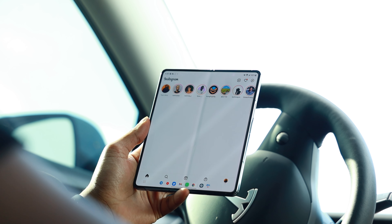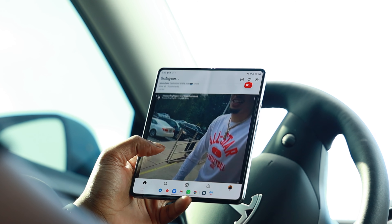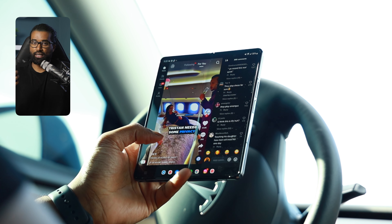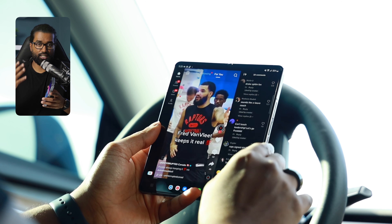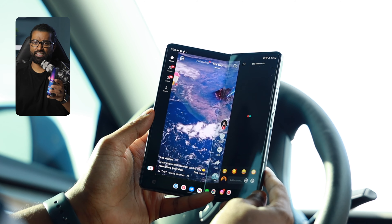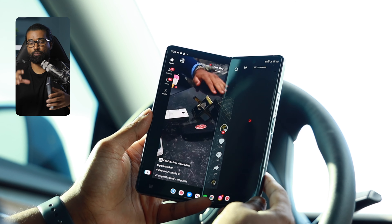App optimization still needs major improvements. When using the inner display, there are certain applications that just look like a blown-up version of the original, and there is still a lot of work to be done in the app optimization department. But the potential here is huge. Take a look at an app like TikTok, which is optimized for the Z Fold 4 — it really takes advantage of the entire display. You can read the comments off to the right while scrolling through your feed down the middle, which does enhance the overall interactive aspect of consuming content on TikTok because the comments section is right there.